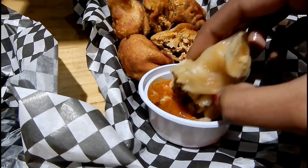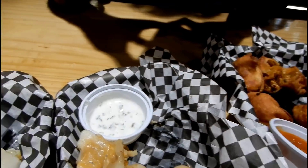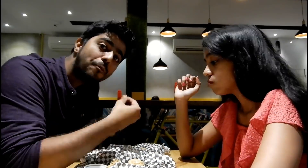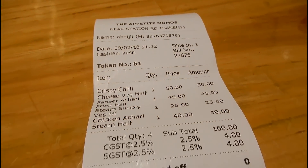They also serve some other varieties like creamy egg and mutton nawabi, but you have to check for their availability as they are not always available. So that was it about the momos and the bill came around 168 rupees.